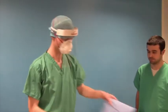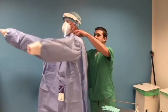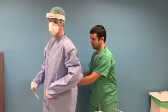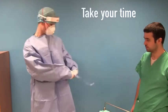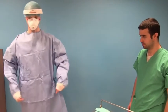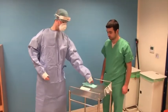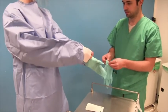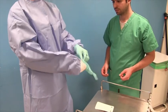The water repellent gown is then put on and fastened around the neck as high up as is comfortable, and the string at the side of the body is tied. The buddy checks that this has been put on properly. The gloves are then put on. It is essential to ensure the gloves cover the cuffs of the gown. You can see that the subject has ensured they cover the white cuffs properly and the buddy can help with this.